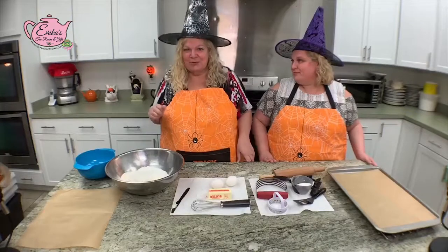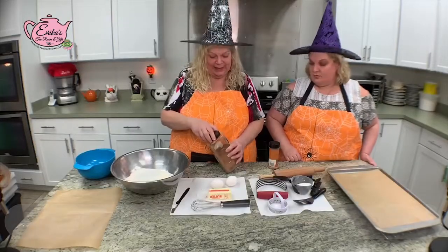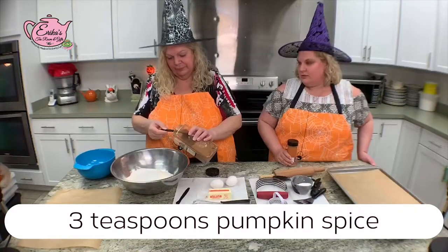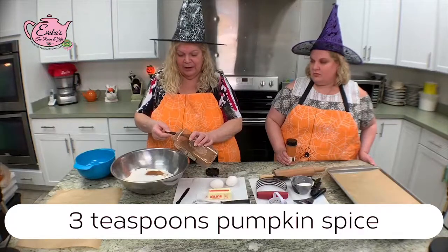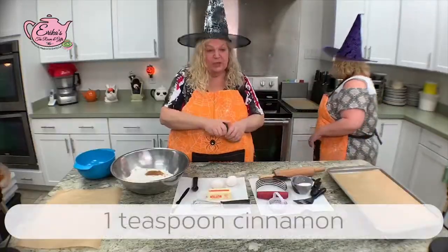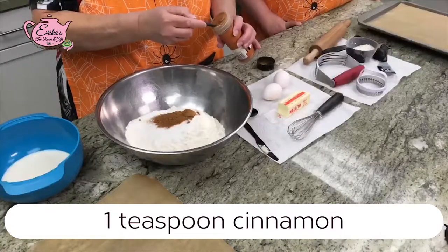Let's get started with my scones. I have four cups of flour, a half cup of sugar, and now we're going to add the pumpkin spice. We're doing three teaspoons of pumpkin spice to get that flavor in — no actual pumpkin in the scones. Pumpkin spice is really strong, so I put a couple of heaping teaspoons and go light on the rest. Then one teaspoon of ground cinnamon — I like a little extra, so I'm going heaping there too.